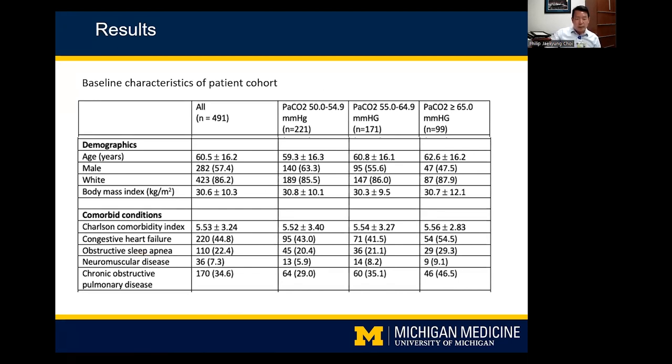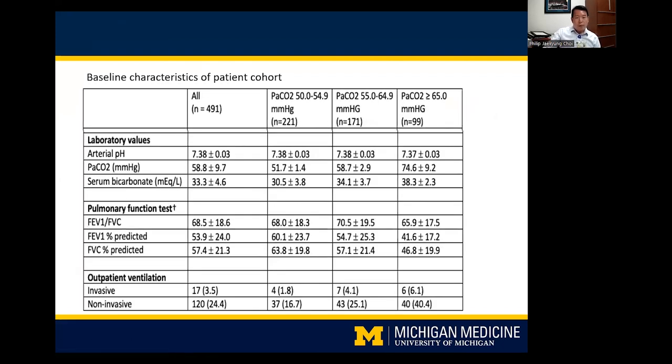We looked at demographics, comorbid conditions, BMI, ABG levels, bicarbonate, spirometry, and outpatient NIV use — though not compliance. We broke patients into PCO2 groups: 50–54.9, 55–64.9, and greater than 65. One finding was that only 25% of patients were prescribed outpatient NIV. However, as PCO2 reached more extreme levels, NIV was more readily prescribed outpatient, suggesting recognition that very hypercapnic patients are very sick and may benefit from NIV.